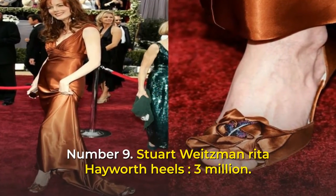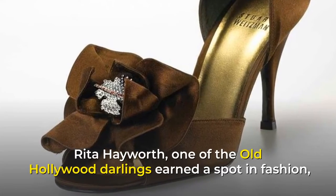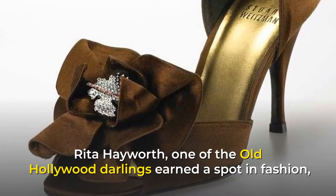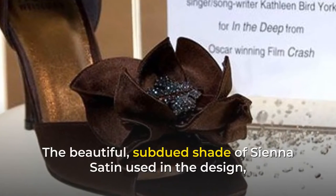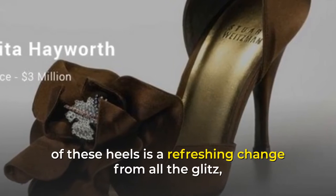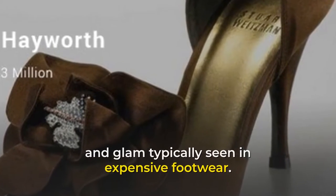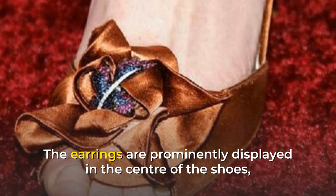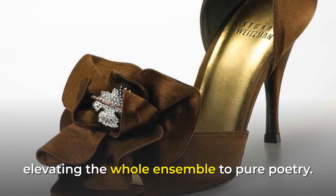Number 9: Stuart Weitzman Rita Hayworth Heels, $3 million. Rita Hayworth, one of the old Hollywood darlings, earned a spot in fashion. The beautiful, subdued shade of sienna satin used in the design of these heels is a refreshing change from all the glitz and glam typically seen in expensive footwear. The earrings are prominently displayed in the center of the shoes, elevating the whole ensemble to pure poetry.